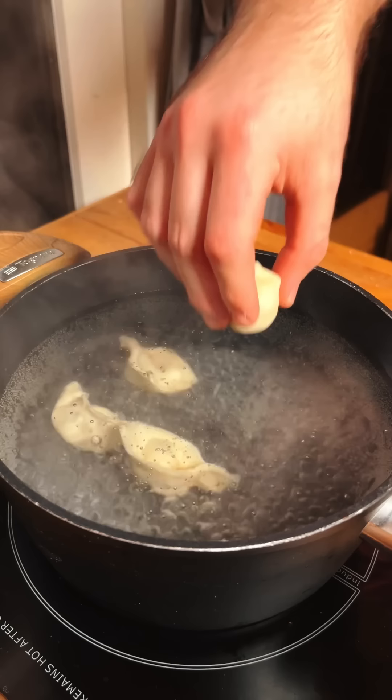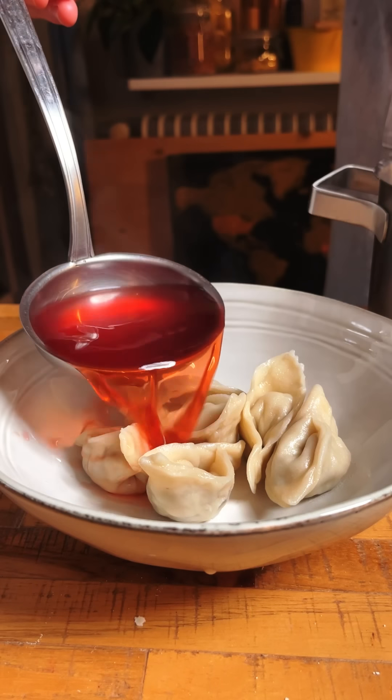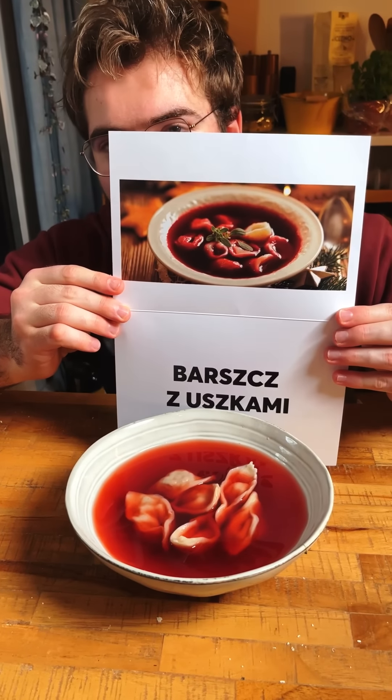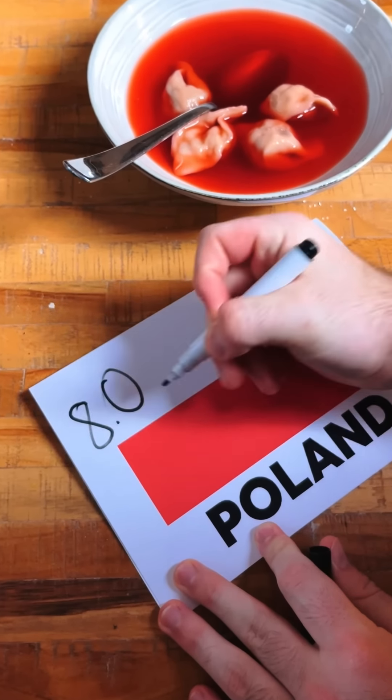They are filled with a mushroom and onion mixture, and shaping them was not my strong point — so I asked my girlfriend to help me. They ended up being super cute. After I boiled them, I topped them with the delicious beet soup. They match their flag colors with the dish. This is borscht z uszkami. It looks very Christmassy, the taste was warm and earthy — a very comforting meal. I will give it an 8 out of 10.